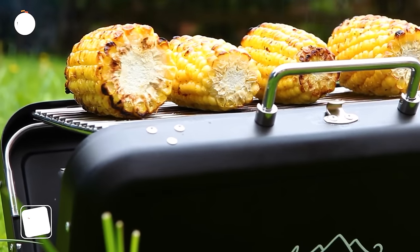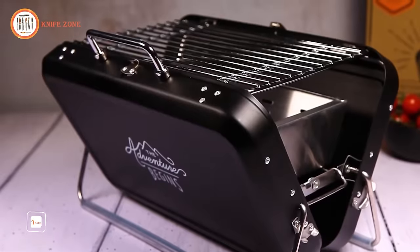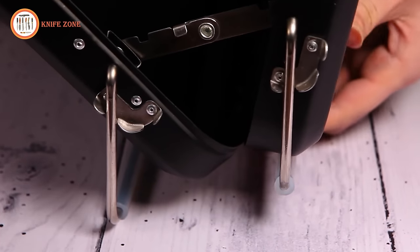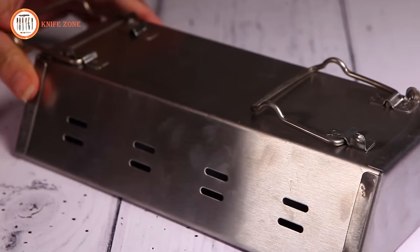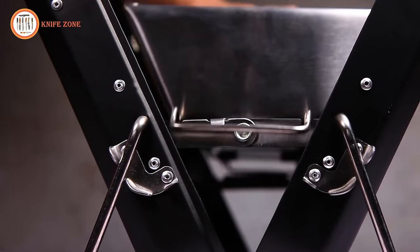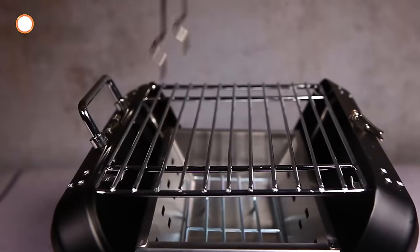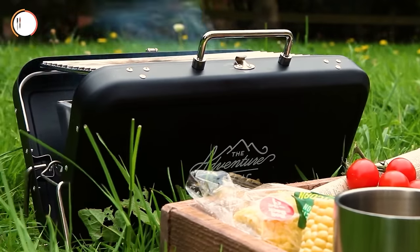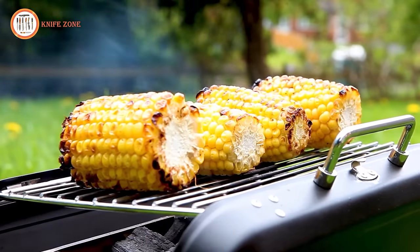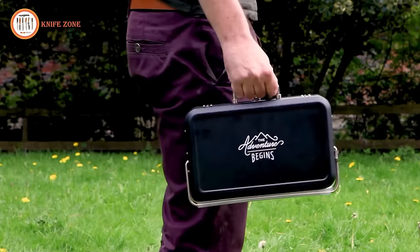Elevate your outdoor culinary adventures with the Gentleman's Hardware Portable BBQ Grill. Whether you're picnicking in the countryside, camping on the beach, or reveling in summer festivals, this lightweight and versatile grill is your ideal companion for all your outdoor cooking needs. Boasting a navy powder-coated finish, secure clasps, and the iconic Gentleman's Hardware logo and adventure begins motto, this barbecue seamlessly blends functionality with style. Crafted by pioneers with an unwavering commitment to quality, function, and fashion, this elegant piece of gear is available for $93.